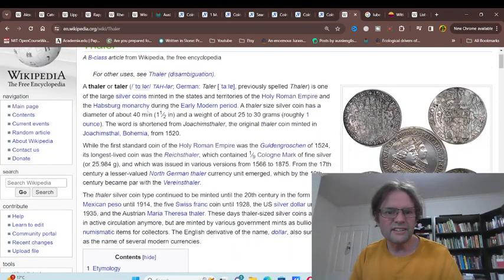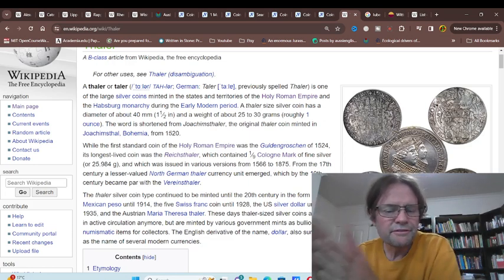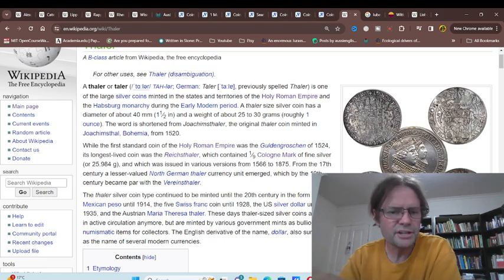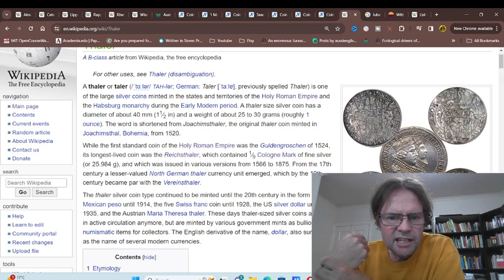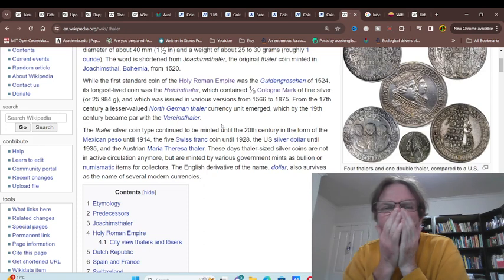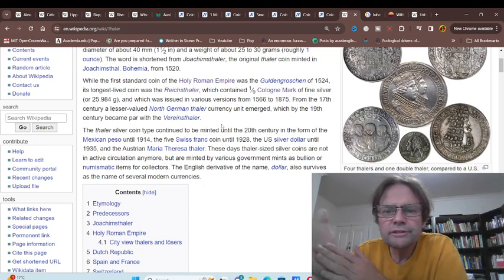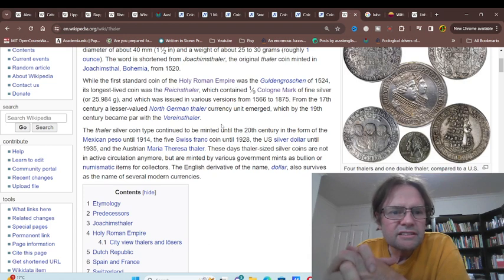Then we have the Taler, issued from 1520 in Bohemia — that's the current Czech Republic. The first standard was the Guldengroschen, but the longest-lasting was the Reichstaler from 1524.